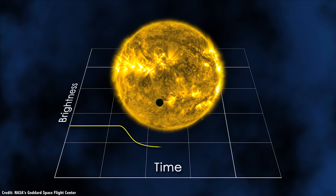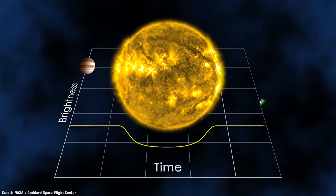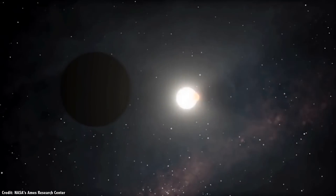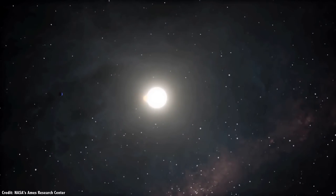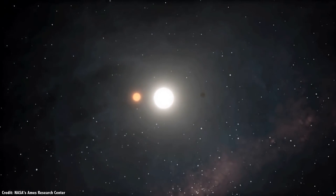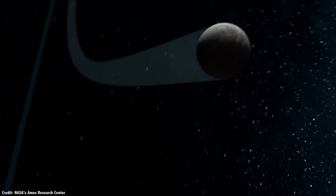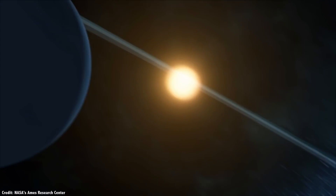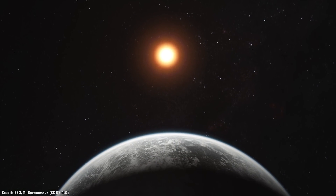Planetary transits are where the light from the star is carefully measured over time, watching for any dip in brightness as a planet passes in front. At the time of recording this video in April 2018, there are 3,708 confirmed planets, with several thousand more candidates that need additional confirmation. Planets are everywhere, in all shapes and sizes — from the familiar gas giants, rocky worlds, and ice giants that we have in the Solar System, to the unusual hot Jupiters and Super Earths.